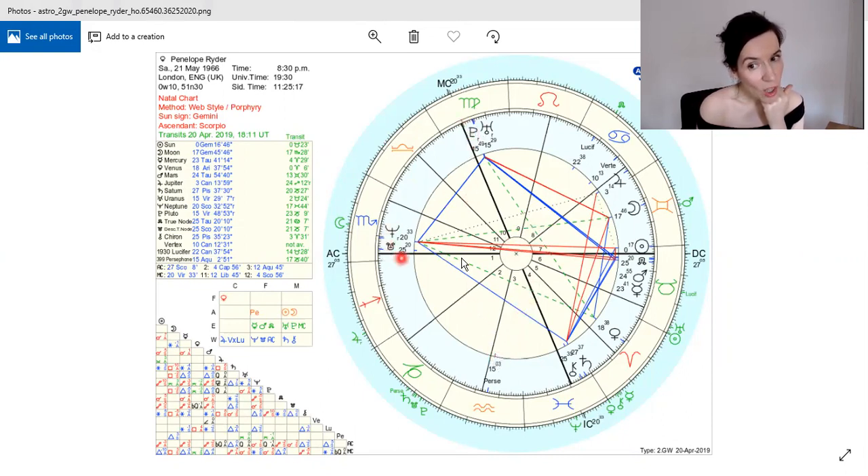These are my conjunctions here. We've also got my sun, which is on my DC — so my sun is conjunct my DC, which is the descendant. And I've got a conjunction of 23, 24, 25 in Taurus, which is Mercury and Mars and the North node. The North node is this life path.